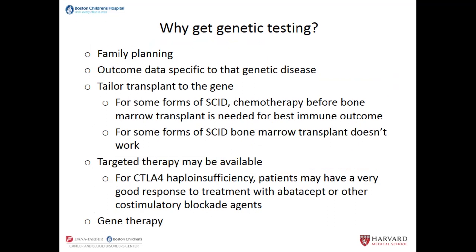So why get genetic testing? There are several reasons. One of the first is for family planning. Any family who finds that their child is affected with a PID, and if you want to understand what kind of risk you may have for future children to be affected, then genetic testing is key. By the same token, any person who themselves has a PID who is looking to have children — knowing the genetic basis of the disease will help you understand what risk there is to your children.